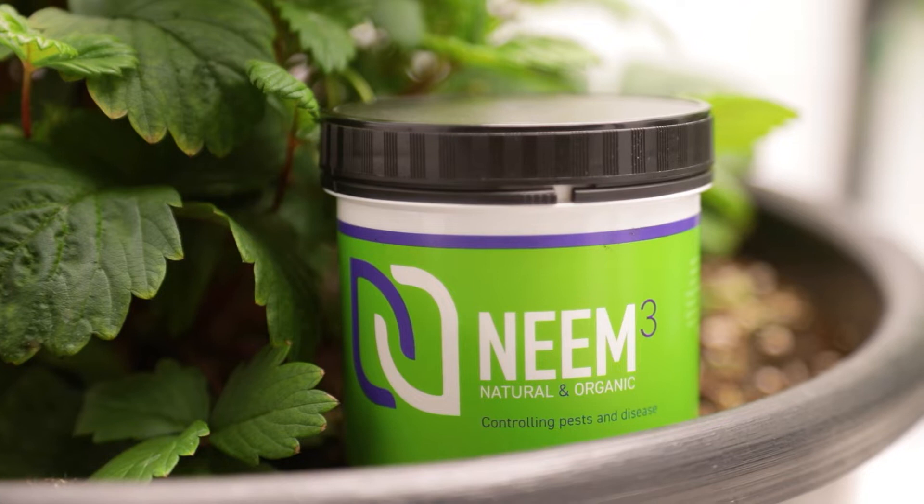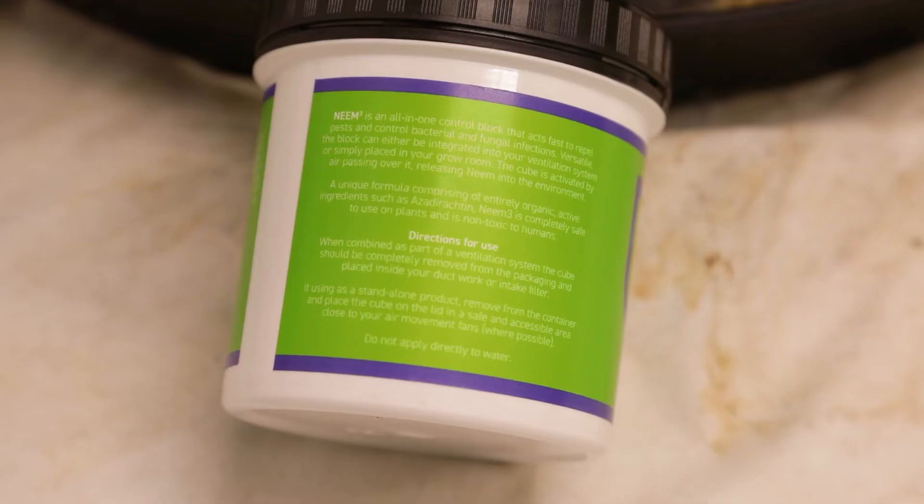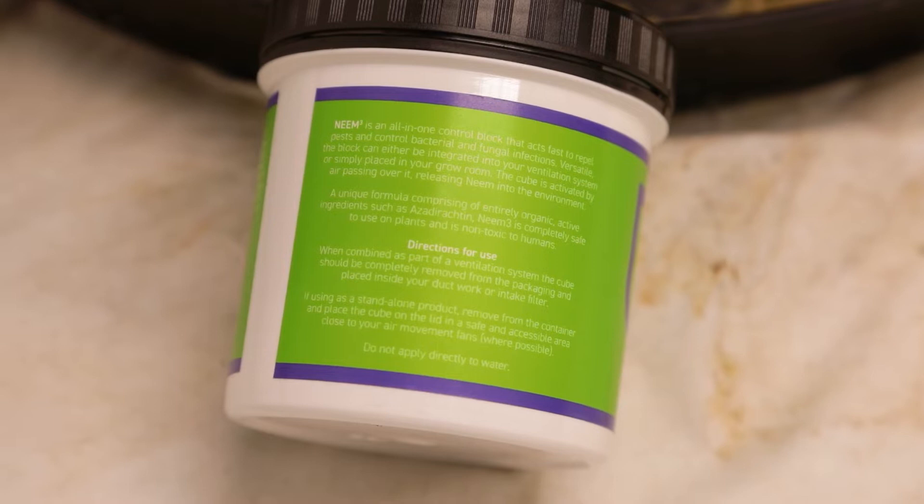Neem is natural and non-toxic, and it's had a wide array of uses for thousands of years. It won't kill pests directly, but instead causes them to stop feeding and laying eggs, killing off colonies over longer periods of time. It also acts as a repellent for a two-pronged effect.